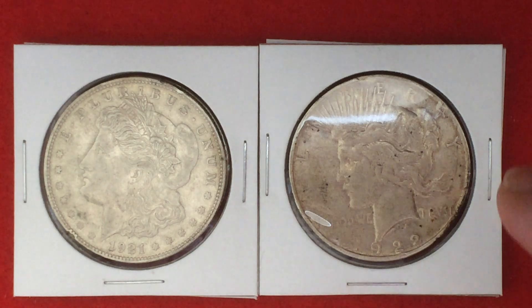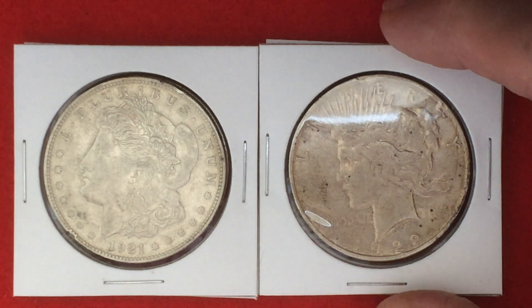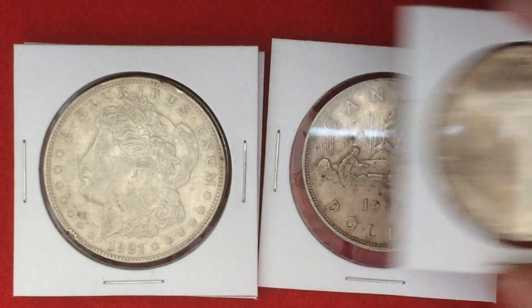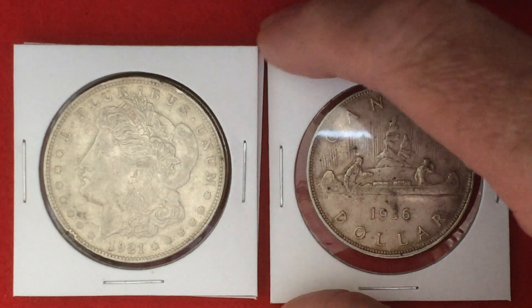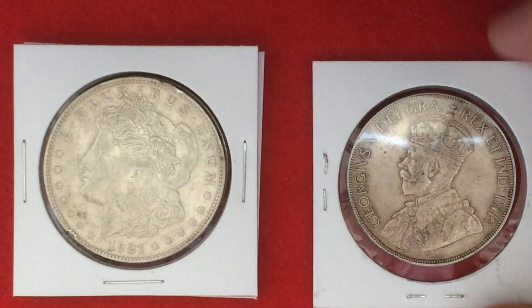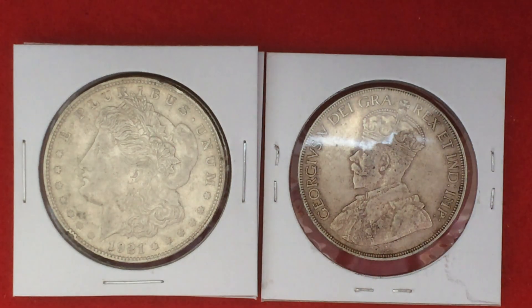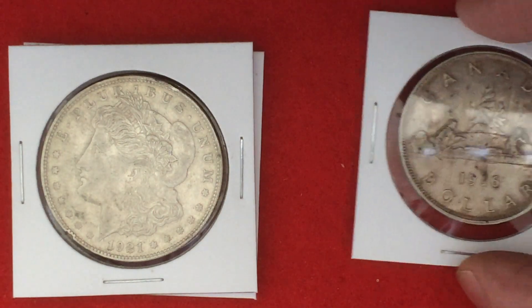The coins included this really nice looking 1922 Peace Dollar. I know Big L'Oreal will like that. It also included this 1936 Canadian Canoe dollar in just screaming condition. It's a little schmaltzy and dirty, but I don't care — it's just in cracking condition. Beautiful coin.